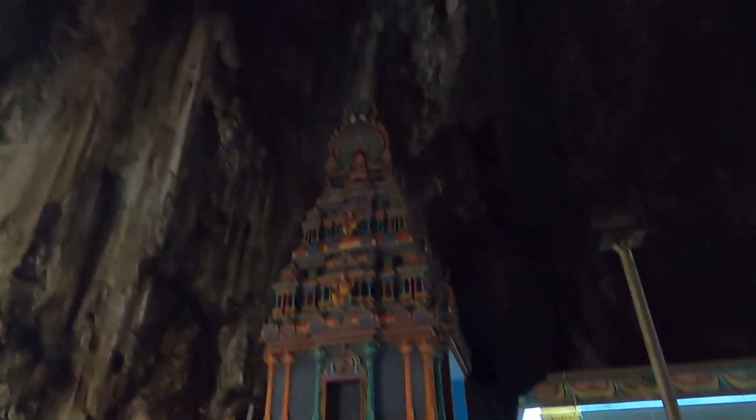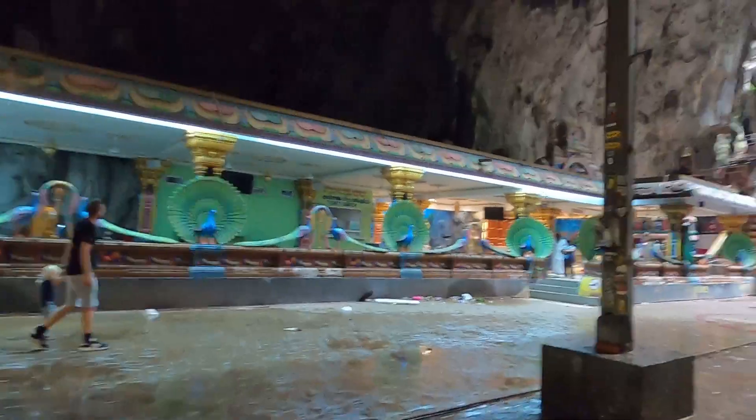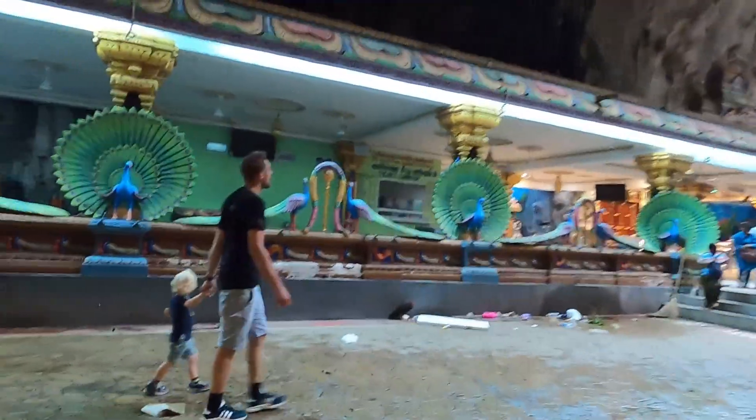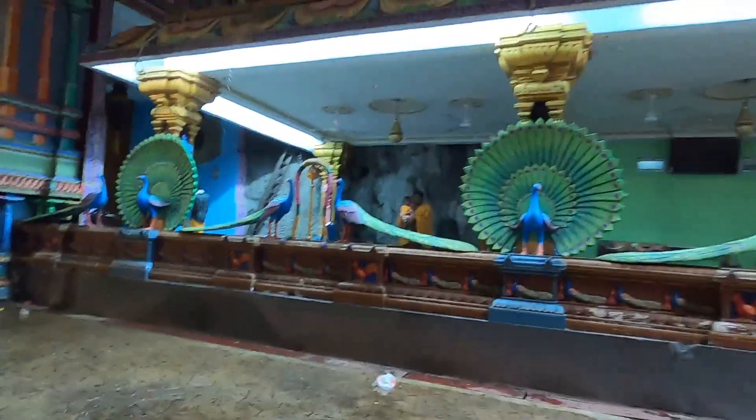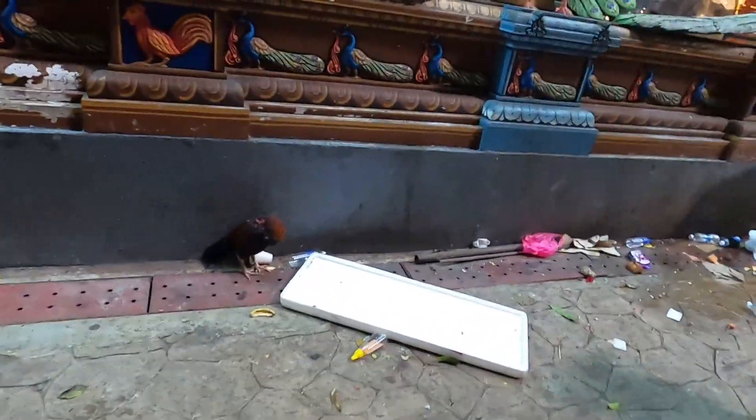Look at that guys, so amazing. You can see there are some little openings up in the cave. By the way, it's free to come here — the only thing I had to pay so far was just the train fee, which was honestly less than a dollar. It looks like there's a rooster over there, yeah, sleeping. Some areas say no shoes, though some people are wearing shoes.